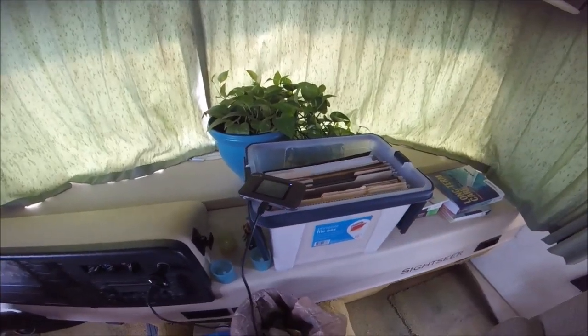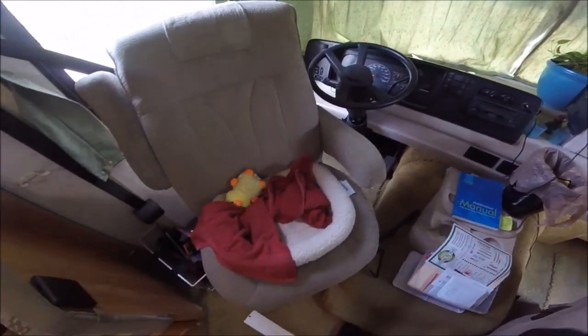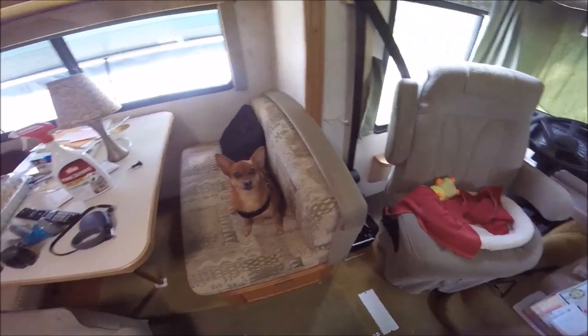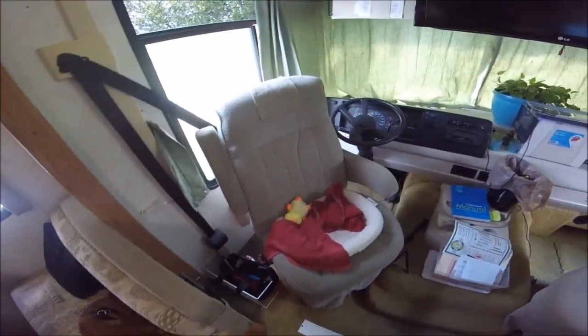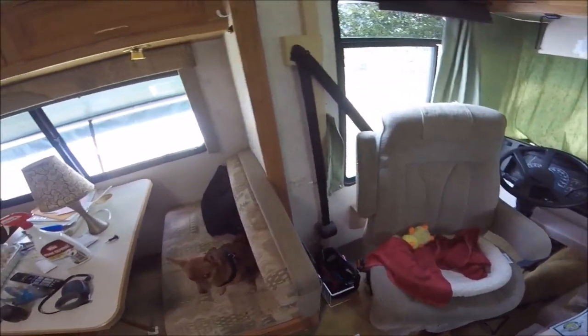That pretty much sits there. Over here is Kit's seat — that's where she stays with me most of the day unless I'm taking a video, and then she's hanging out waiting for me to pay attention to her. But this is the front of the rig.